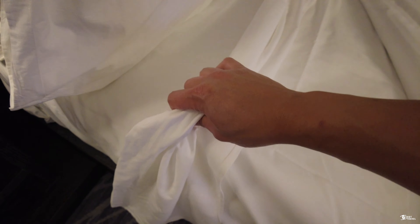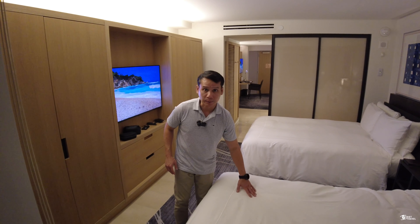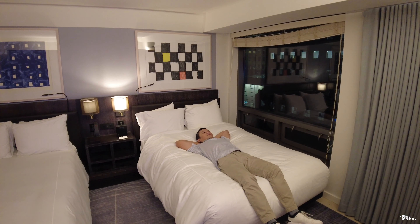They don't give you two water bottles here; they give you the Roshan water station. I appreciate that they give you real glasses here — no plastic cups, just all real glasses.